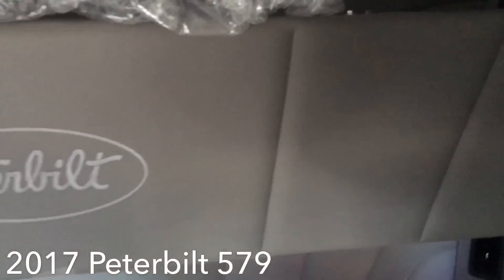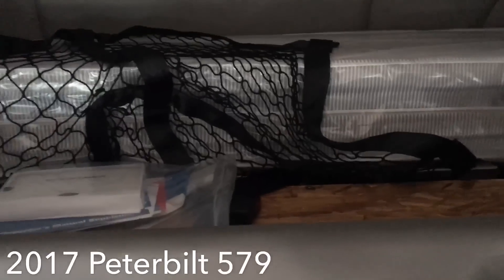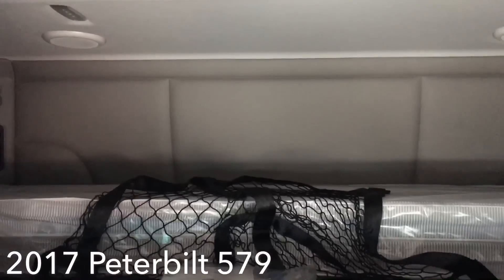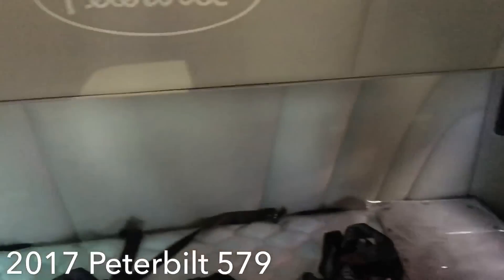Up here looks like where you put a TV — there's a TV bracket mount with two outlets up there. And the upper bunk up here — if you sleep in that, you're going to feel like you're sleeping in a coffin. Look at that — there's literally the roof right there. Even as the driver down below, without the upper bunk, there's just no room. Where is the room?